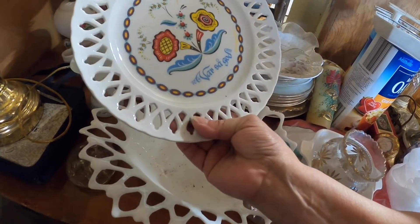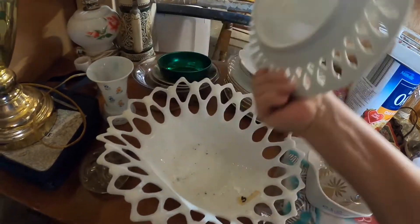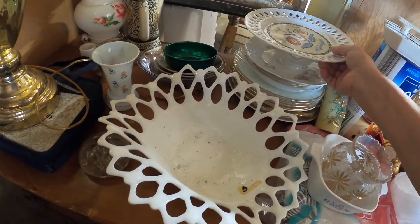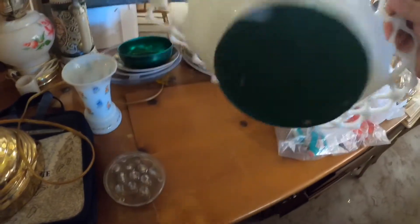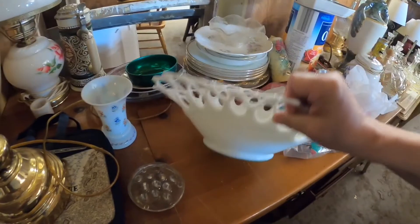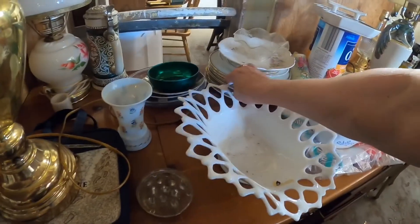I looked at those nesting bowls and then I saw this glass plate — I think it had German on it, I'm not sure what it said. But I love this bowl — I didn't pick it up, but I'm going to go back and get it. I think it's a Westmoreland Doric Lace pattern, maybe. I'm not sure on the pattern, but I can't believe I left it — it's absolutely gorgeous with that design.